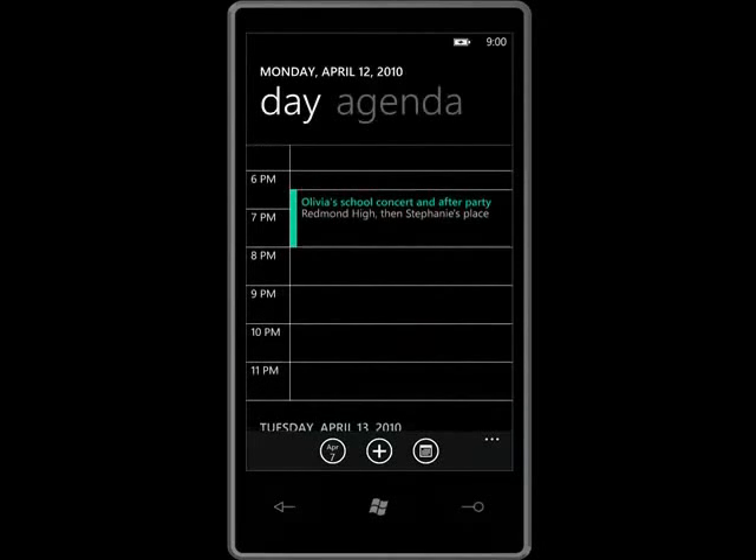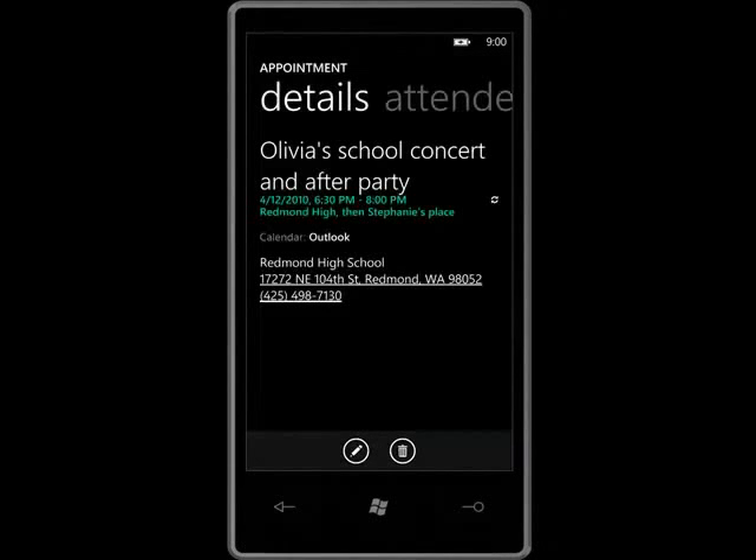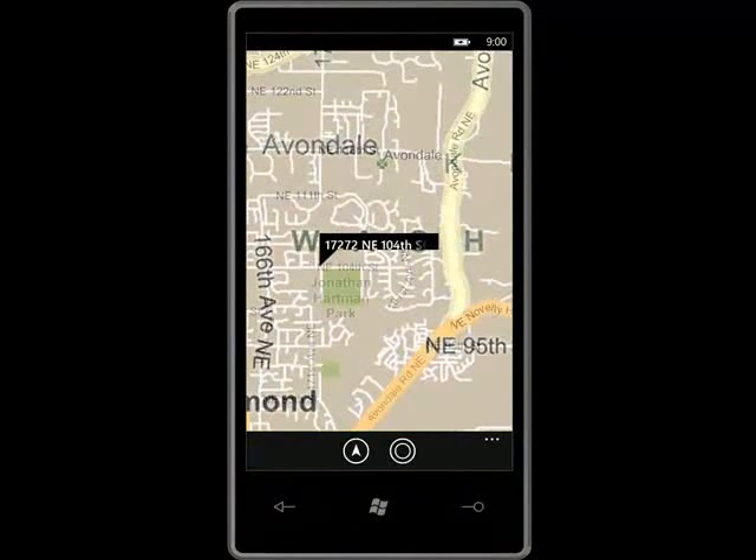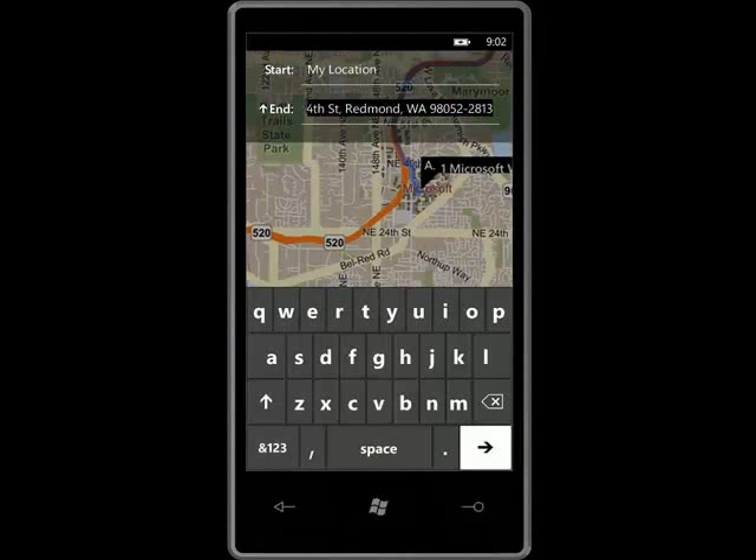I tap to go to my calendar, then scroll. There's the concert and the info I need to get to the party. The invite includes the address, but I want to see it on a map. Instead of cutting and pasting the address, I just have to tap on it, then stretch to get a bird's eye view.